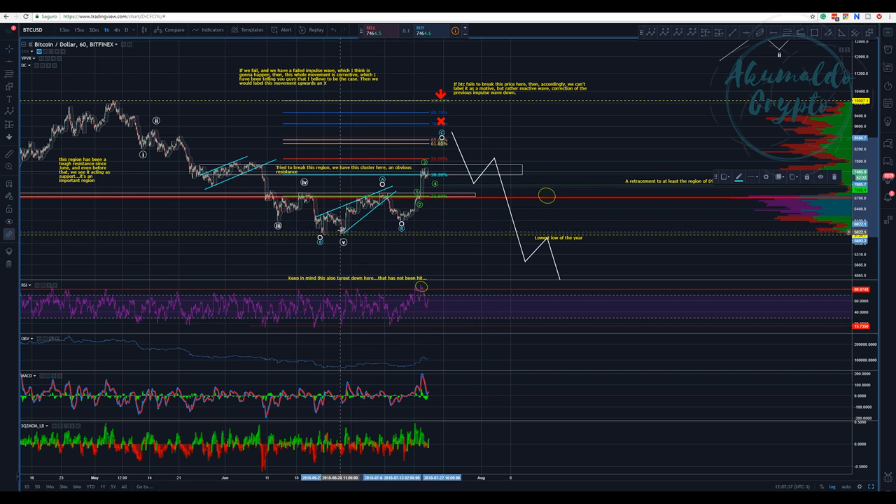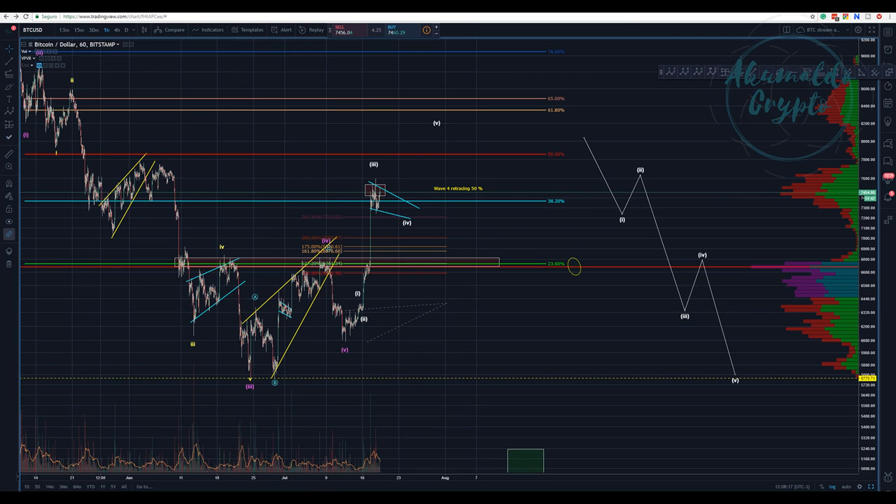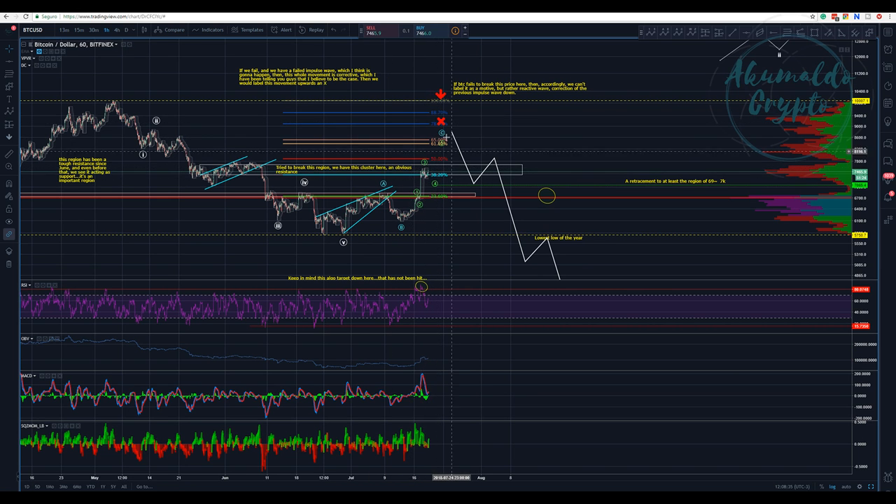We'd have an ABC inside this A — A, B, C — A, B, C — A, B, C. It's a very shallow three-three-three A. Then we have a weird B that I don't like — it doesn't look like a B — but it's an ABC. We wouldn't have a one-two-three-four-five. The key difference between these two charts: in one I have a truncated fifth and I'm marking the wave up as a motive impulse wave, whereas in the other chart I'm labeling it as a corrective wave C — an ABC.